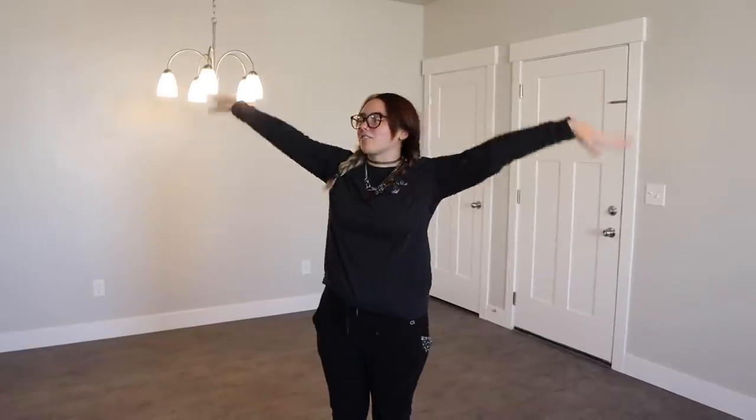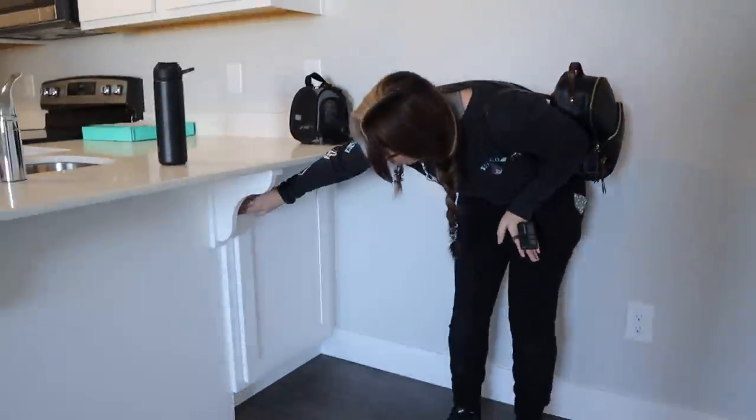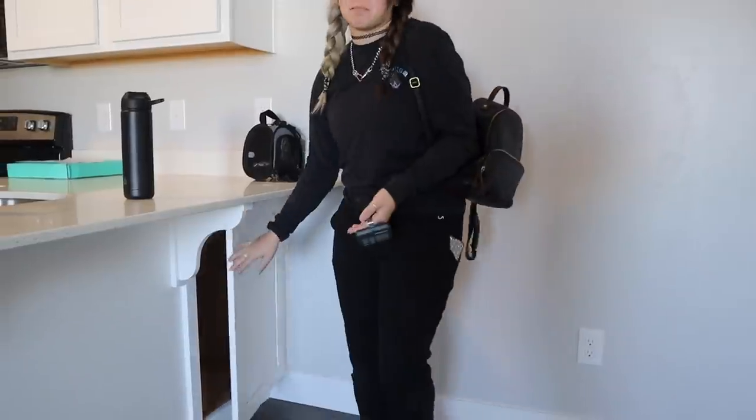Now you've seen our condo — that's pretty much it. We're going to start moving everything in, which will take forever getting desks up the stairs. We also have a garage to show you. Oh, and there's a really deep cabinet right here, which is very convenient.